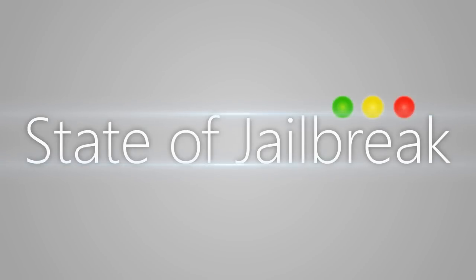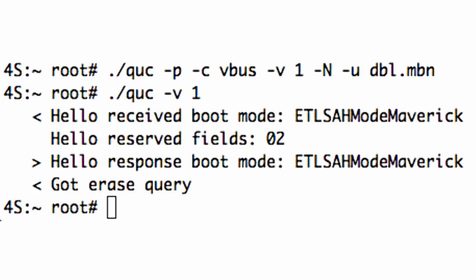This week on State of Jailbreak we go over the new iPhone 4S unlock as well as what is going on with the green poison untethered jailbreak. Last night MuscleNerd from the iPhone dev team tweeted a very interesting picture of what looks to be an iPhone 4S unlock in the making. If you guys haven't been keeping up with unlocking lately, there hasn't been a lot to talk about. The last real unlock was nearly a year ago and it was for the iPhone 4.